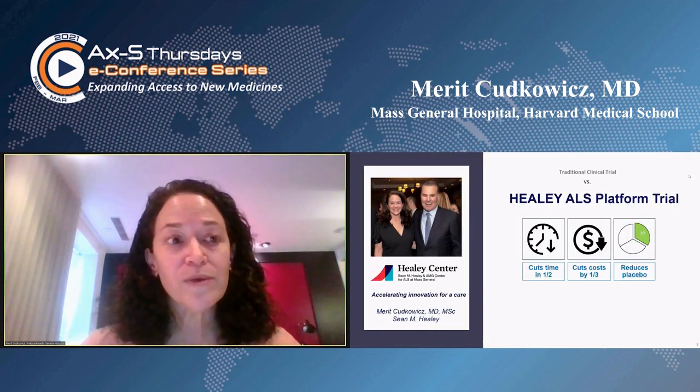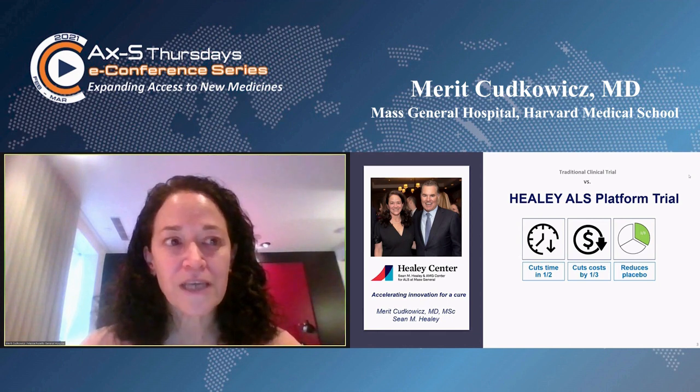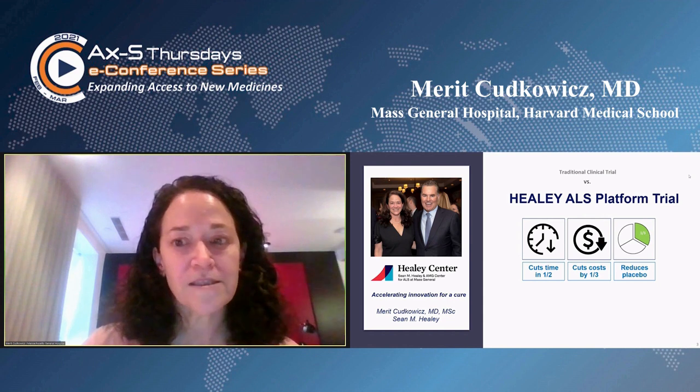We don't have the privilege of working on the human time clock. The ALS clock is a lot faster, and we really made the case that these platform trials cut in half the time to get to effective treatments, they cut the cost by a third, and they greatly reduce the number of people with this serious, fatal illness who are assigned to placebo.